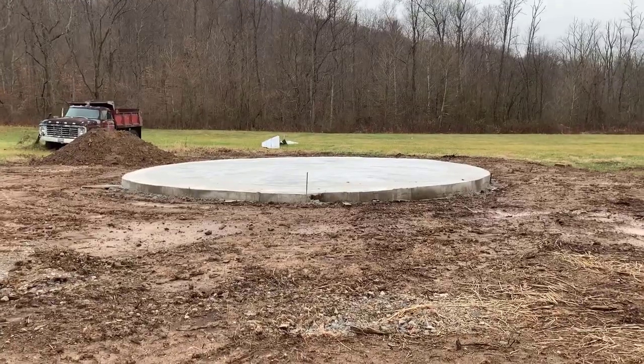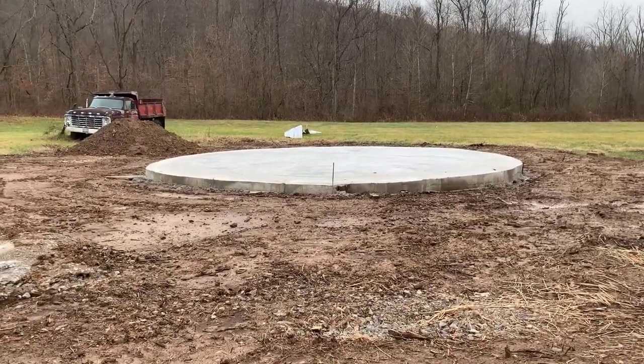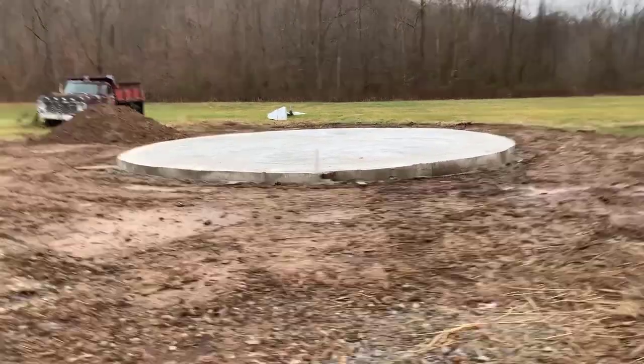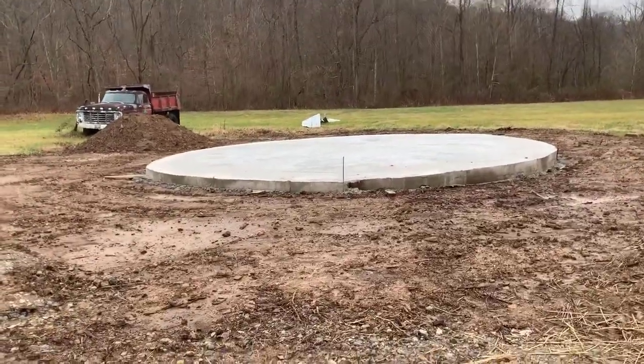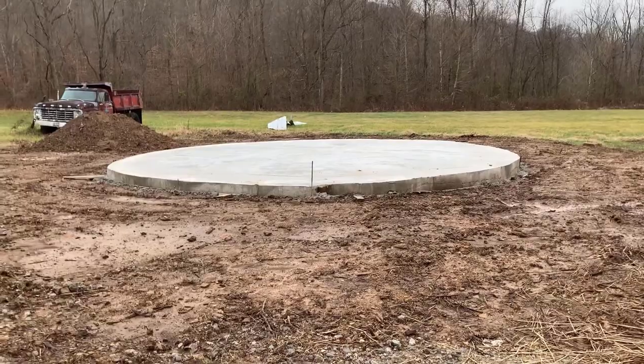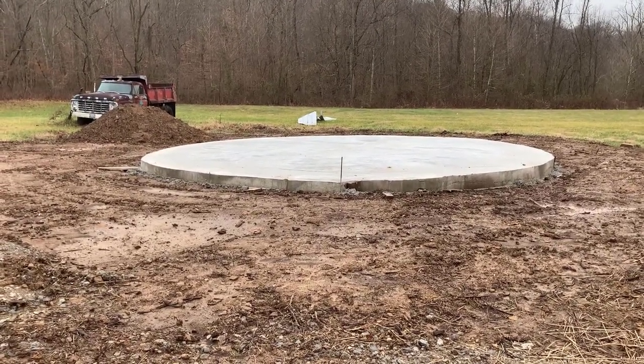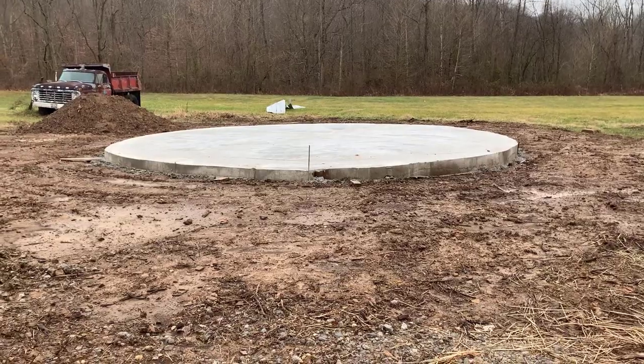We live out in the country and thought we would go into the unique short-term rental business. I'm going to show you a picture — this is a 27-foot diameter circle of concrete, the foundation of our first short-term rental. Guess in the comments what we're putting on here before I tell you!